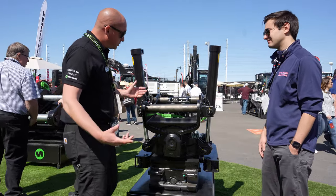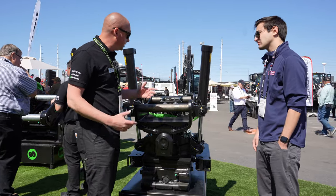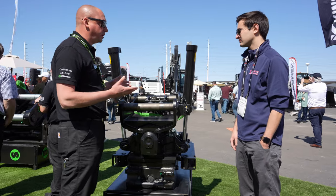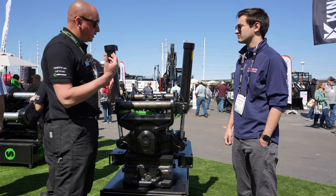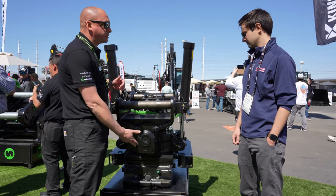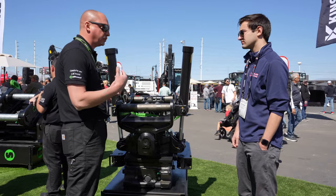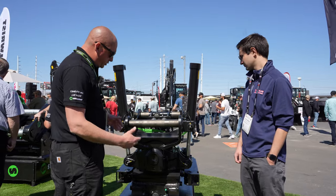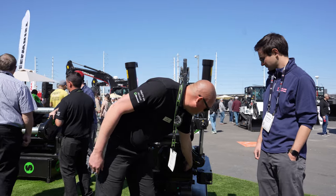A couple of the biggest things that set us apart from the competitors: we'll start with the SQ on the top — we have the highest flow volume through the SQ coupler, which allows no heat buildup. We also have a high-flow attachment. No other tilt rotator manufacturer can run a high-flow attachment on the bottom — meaning a mower or an asphalt cutter where you need fast volume to spin it. That would be number one.